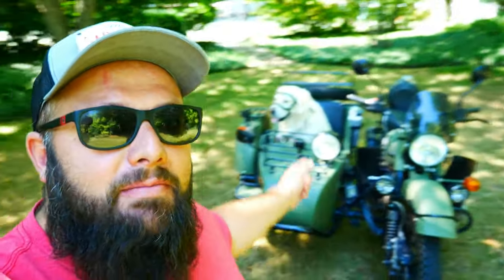Hey guys, welcome back to the channel. I'm Warwick and you're watching GASTEX, the channel that's here to help you figure out how to build your dream garage. And in my dream garage, I have a 2010 Euro motorcycle. Today we're talking about the top five accessories that every Euro motorcycle needs. So let's jump right into it.